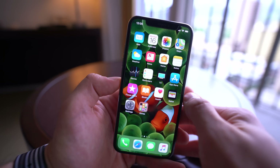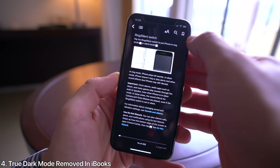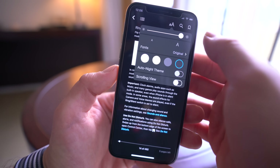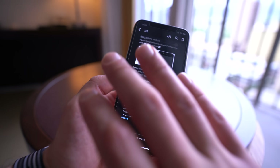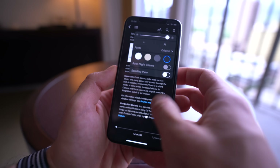Another feature that Apple did remove is in iBooks — the true black mode is gone. If you were used to that feature, it was easy on your eyes; it would actually make the background completely black. That has been removed in iBooks, and it's unknown if it will make a reappearance.